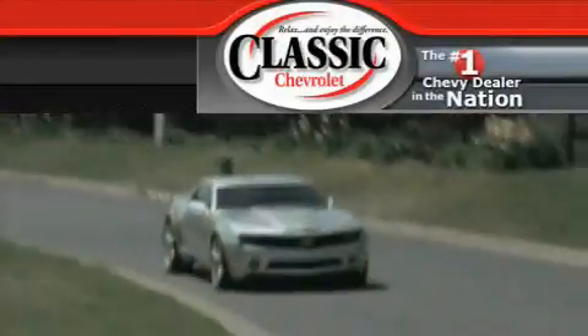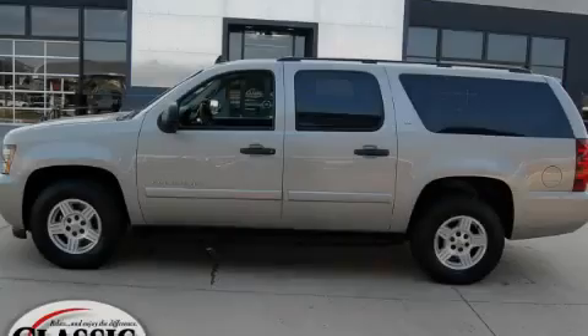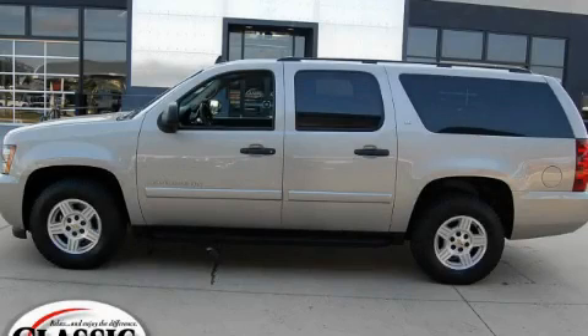Another fine vehicle offered by Classic Chevrolet. This is a 2008 Chevrolet Suburban, a vehicle with safety, comfort and space.